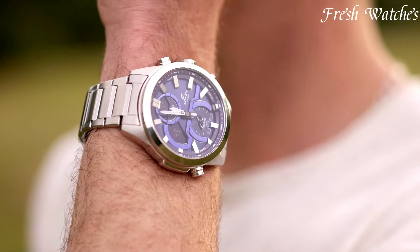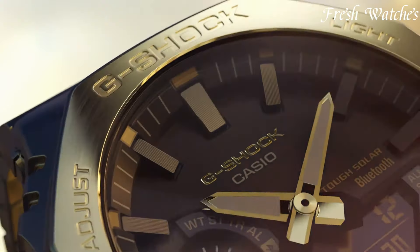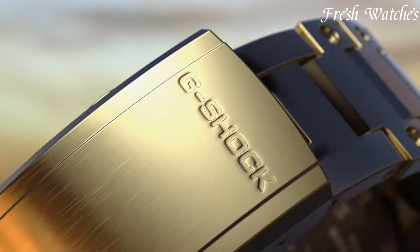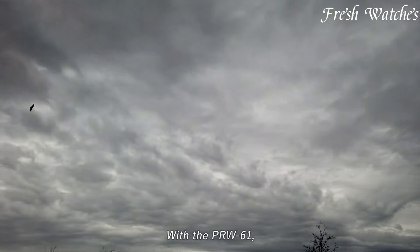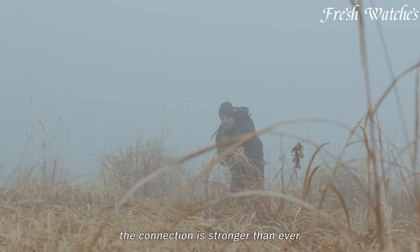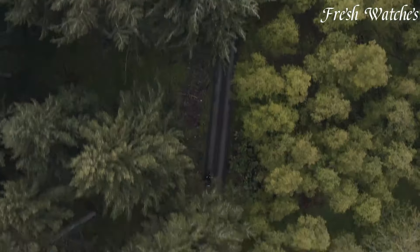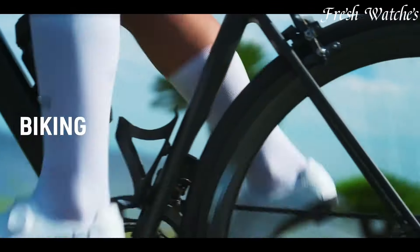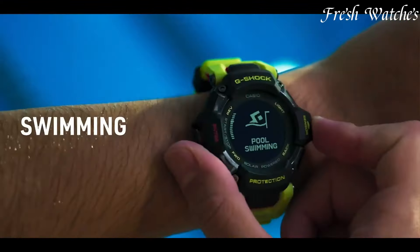Casio Watches, where innovation meets precision. Established in 1946, Casio has consistently pushed the boundaries of watchmaking. Renowned for introducing the world's first all-electric compact calculator watch and pioneering digital technology, Casio has remained at the forefront of innovation. Their range encompasses diverse styles, from the rugged Protrek series for outdoor enthusiasts to the sleek and functional Casio Beside collection, appealing to a wide array of tastes and preferences.